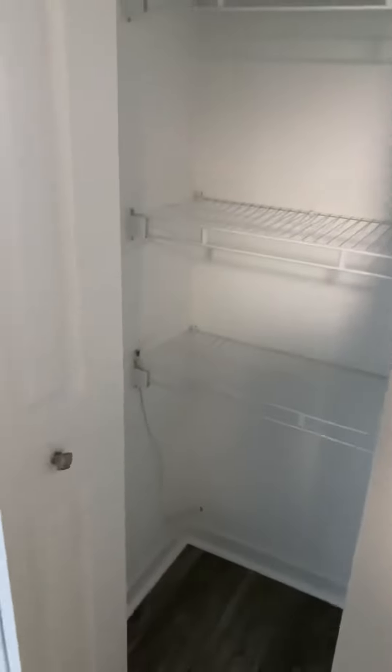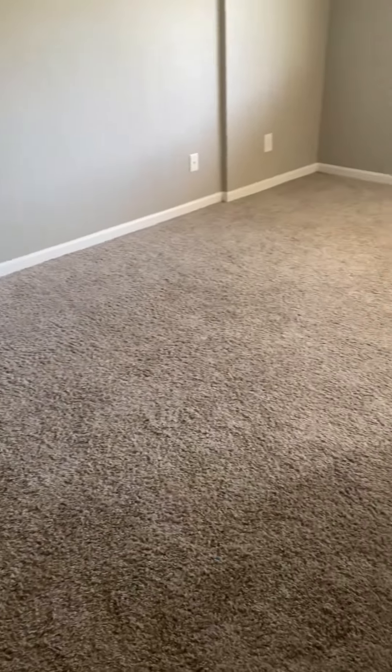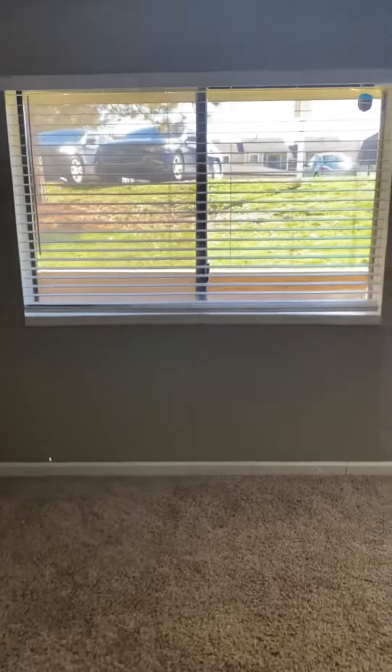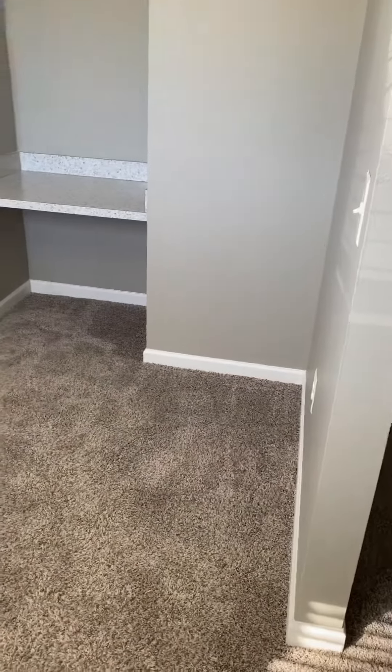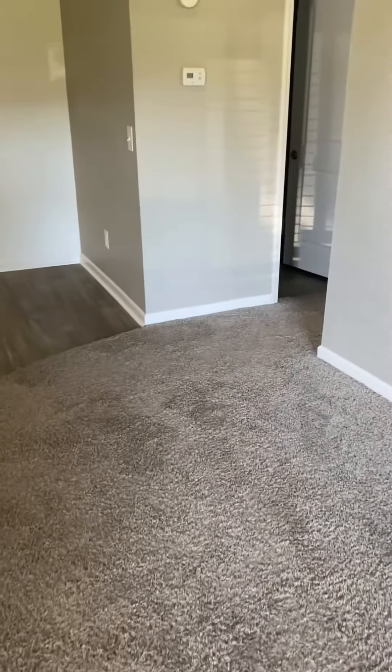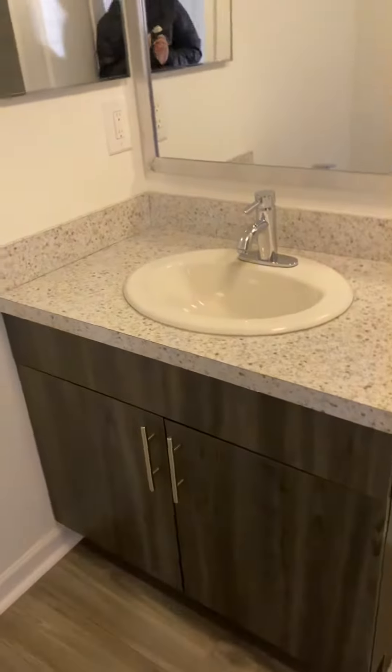Lots of closet space, with the living room featuring the brand new gray tinted carpet, with the extra dense space, and brand new tile.